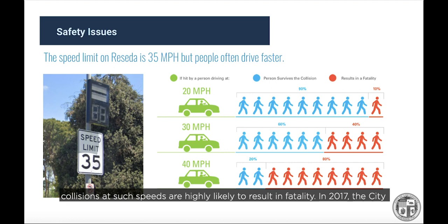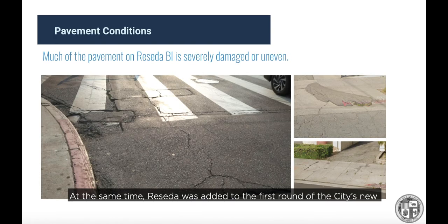In 2017, the city immediately went to work installing speed feedback signs to get people to drive more slowly by making them aware of their speed. At the same time, Reseda was added to the first round of the city's Complete Streets program due to the significant need for improvement of sidewalk and roadway pavement. This program provides an integrated, multi-agency approach to reconstruction of streets, investing in a combination of roadway safety measures and street rehabilitation, transforming them to improve safety, accessibility, and the overall experience for all users.